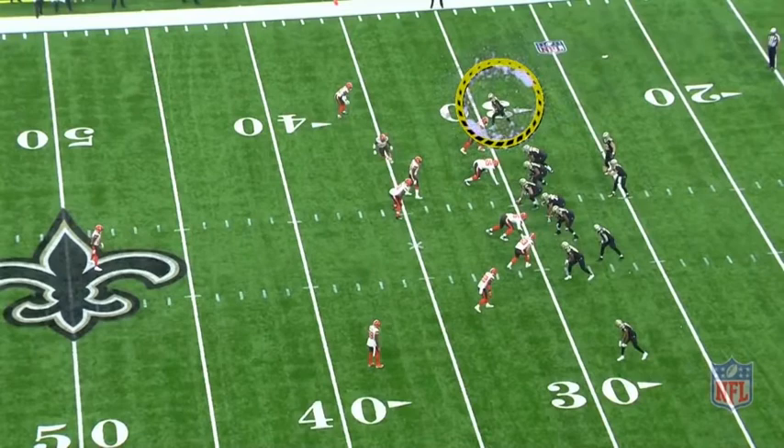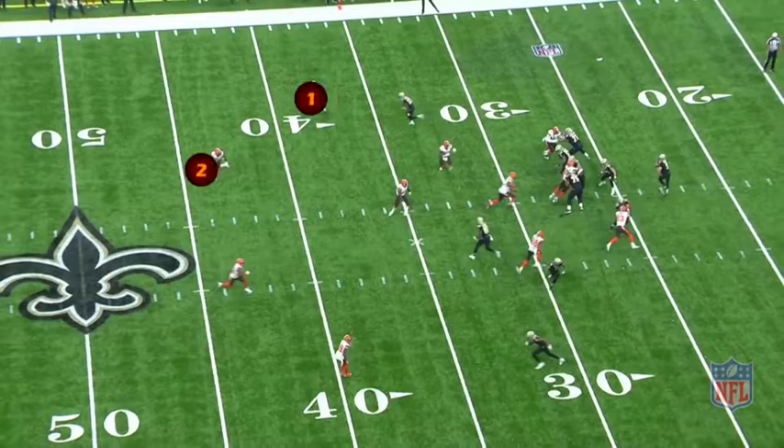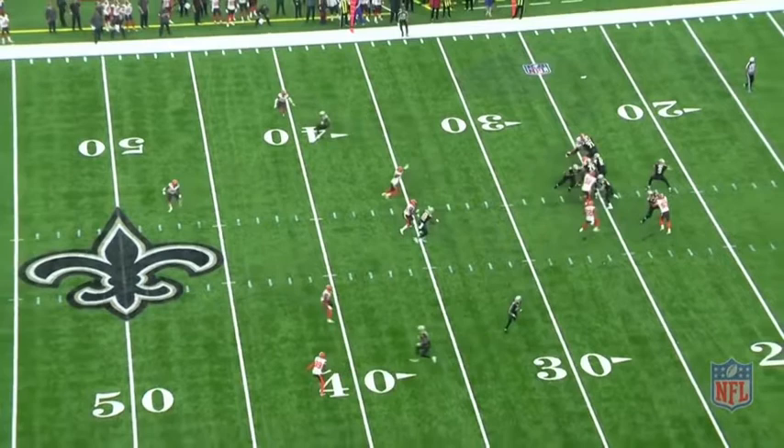Let's watch Drew Brees read the coverage of what the Browns are trying to do right here. He knows that they're in a three-deep zone with three underneath defenders. He sees the free safety in a rotation looking to the other side of the field. Drew Brees reads Jabril Peppers coming on a blitz, and immediately catches the Cleveland Browns in a rotation.